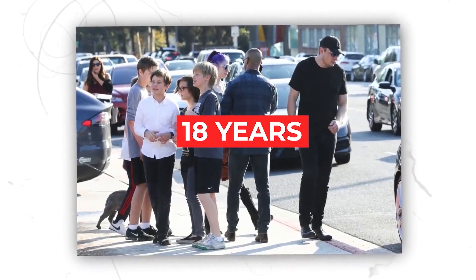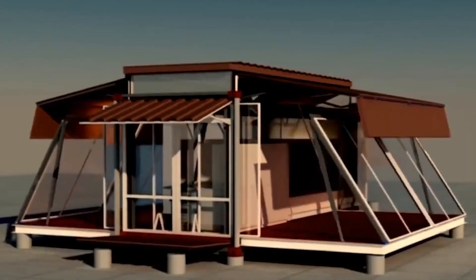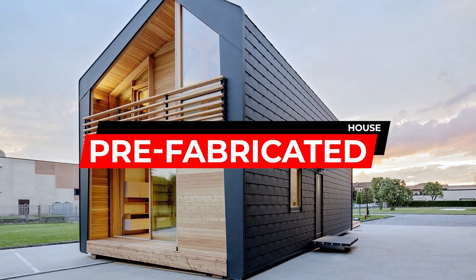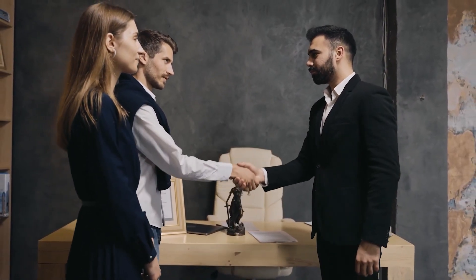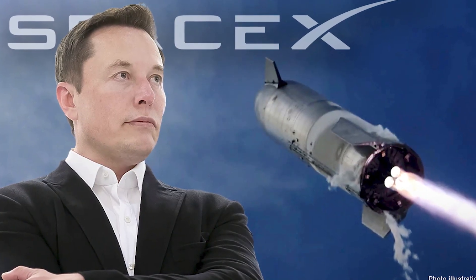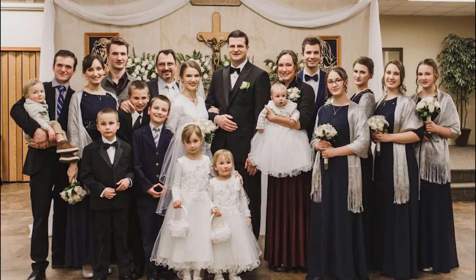He has twins who are 18 years old while his triplets are 16 years old, and it has been confirmed that Elon lives in a Tesla home. The tiny house is located in Boca Chica next to SpaceX. When Musk tweeted, 'My primary home is a $50,000 house at Boca Chica Starbase that I rent from SpaceX,' the suspicions were put to rest. He also noted that the home on the bay is the only other residence he owns.